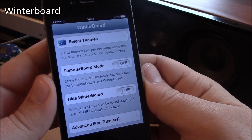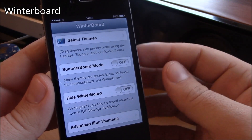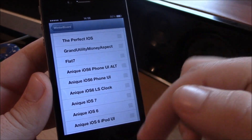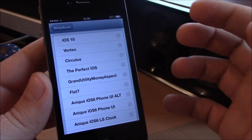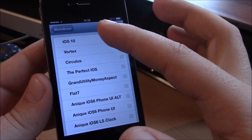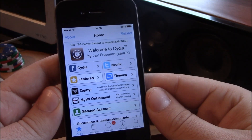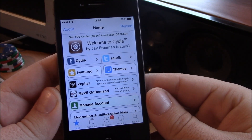Next up we have Winterboard. Winterboard is a must-have app for iOS 7 if you like themes on your iPhone. You go to Select Themes and you can select anything you've downloaded from Cydia and apply it to your iPhone. If you like the look of any theme, just download it, download Winterboard as well, go to Winterboard, select it, and it will apply the theme to your iPhone.